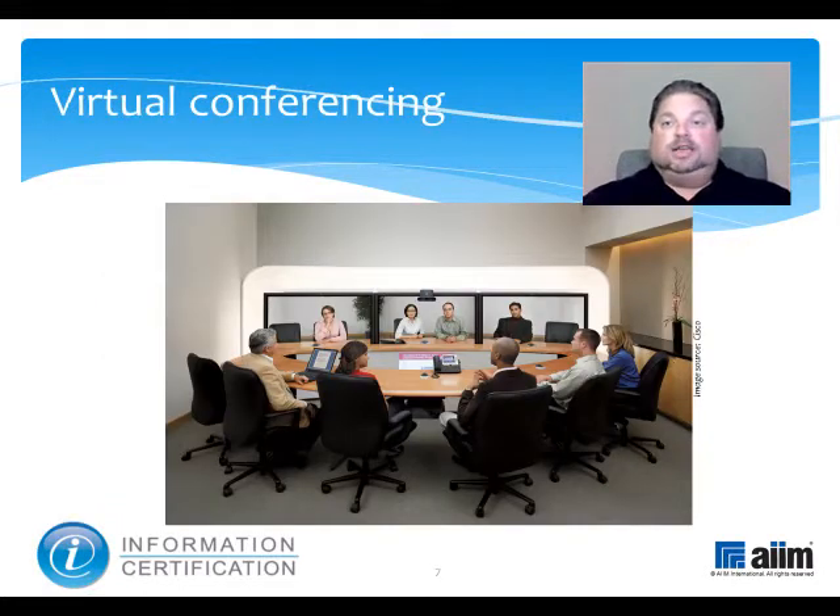Virtual conferencing is a broad term that encompasses numerous ways to allow people to participate in meetings from separate locations. The tools for doing so range from full-blown videos, such as shown on this slide, to simpler tools like Skype, desktop sharing via instant messaging, and even conference calling on the telephone.